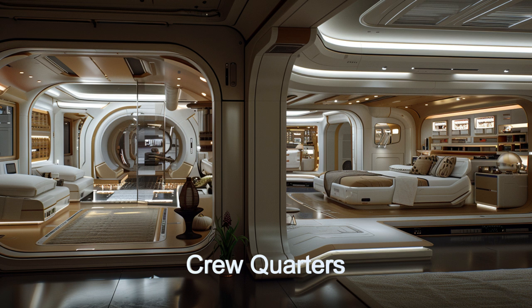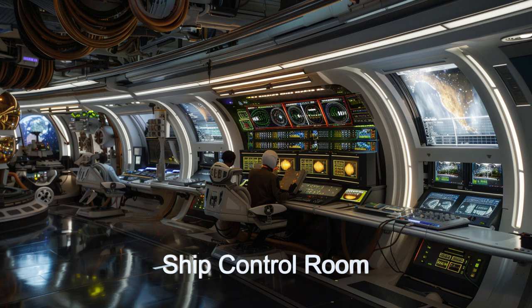Equipped with spacious crew quarters, the Monopole Odyssey accommodates 18 crew members who manage the ship's operations from a centralized control room.